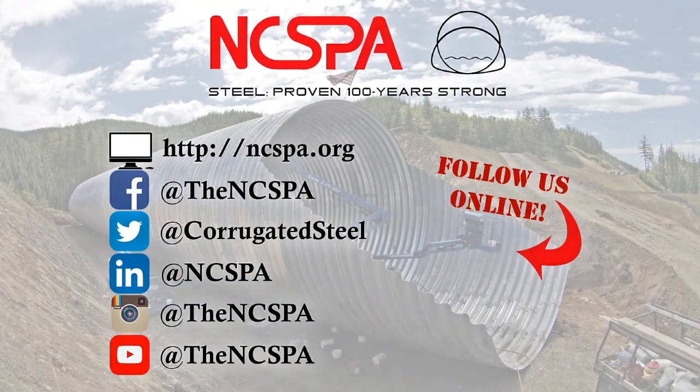To find out more information on coatings, studies and reports, projects, or a member near you, or anything else related to corrugated steel, visit www.ncspa.org and stay up to date by following us on social media.